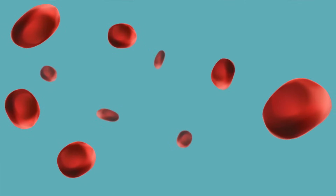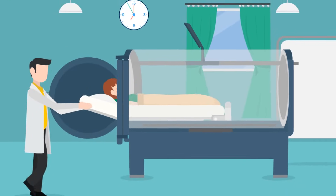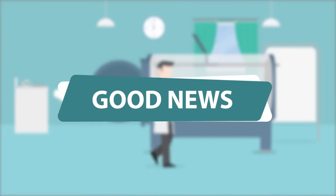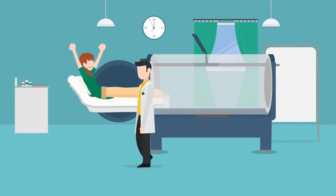The increase in oxygen also helps your white blood cells fight infection. Before starting treatment your doctor will thoroughly review all possible side effects. The good news is most patients experience no side effects from HBO therapy.